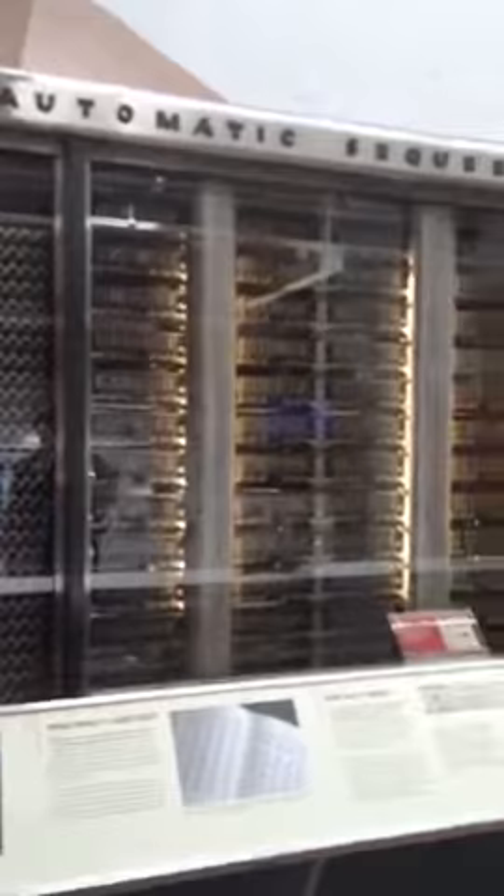Ladies and gentlemen, the Mark I — the first computer. Specifically designed to calculate the coordinates for the atomic bombs dropped in World War II. Both of them.